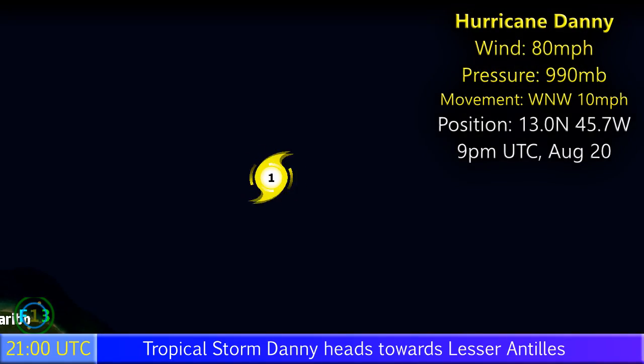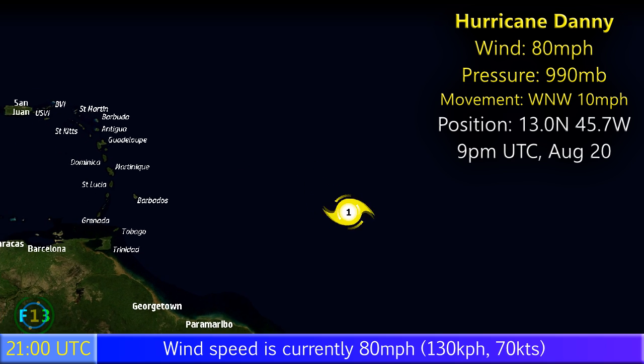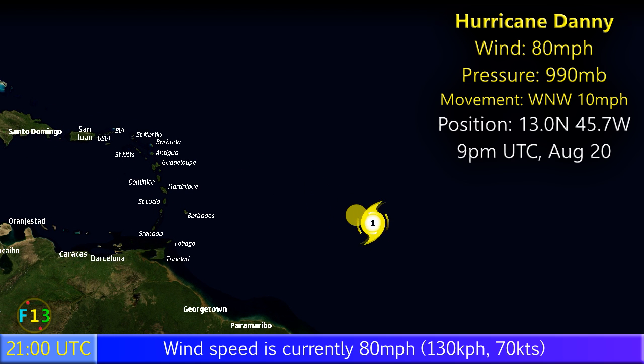Update 3 on Hurricane Danny, an 80mph Category 1 hurricane in the Atlantic with a pressure of 990 mb, moving west-northwest at 10mph, position 13.0 degrees north, 45.7 degrees west.